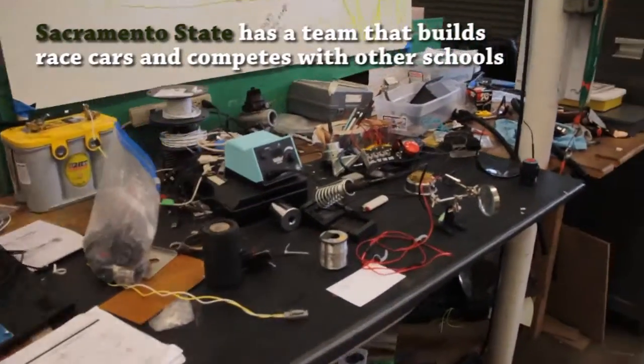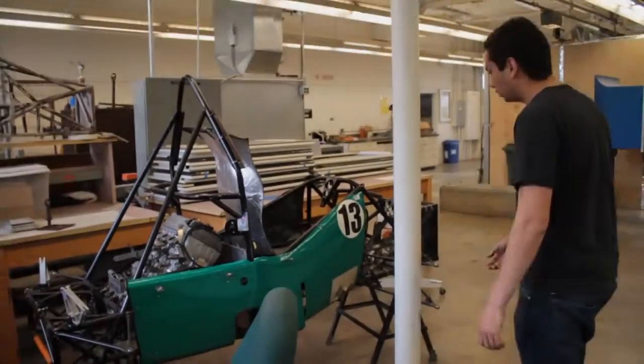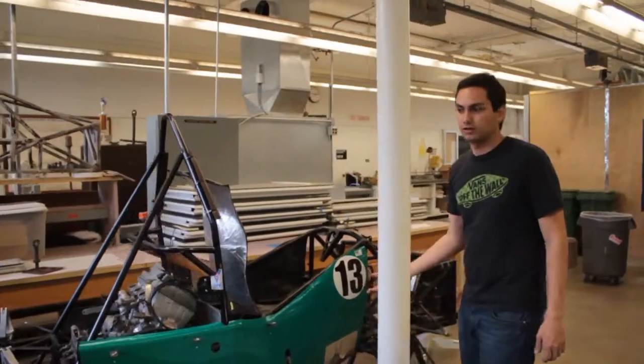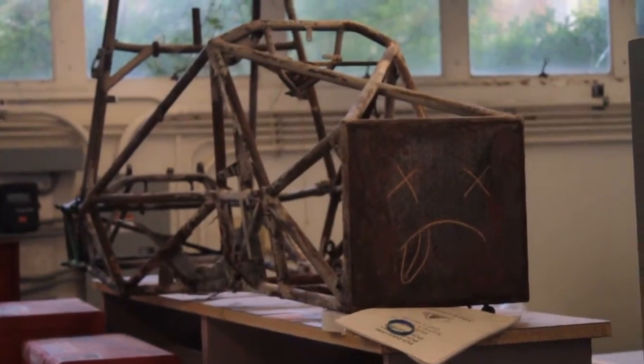Every year we build a brand new car from the ground up. Currently we are in the mid to later phase of building our 2016 car. What you'll see here is our 2013 car. Because it's very difficult for us to find funding, we start scrapping it for the parts that it has.